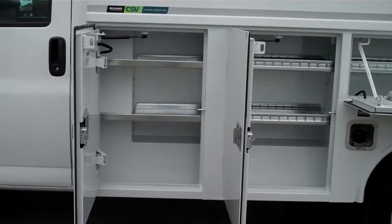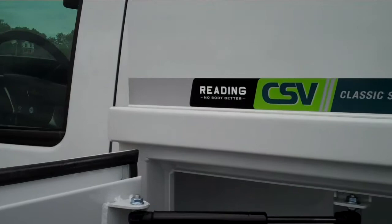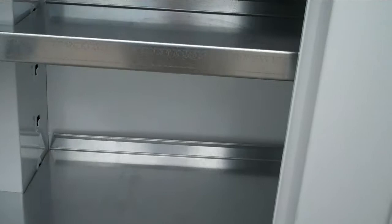All you got to do is take one look at the construction of the Redding Classic II service body, and you'll notice a lot of fantastic features. All the hardware is heavy-duty gas struts, hideaway hinges, double wall construction, adjustable door hinges. Also, the body is all powder coat — not painted, powder coat.